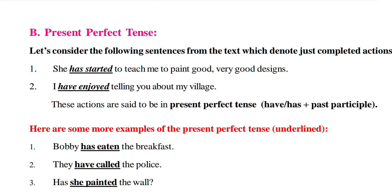Let's learn what is Present Perfect Tense. Under grammar, we are going to learn what is Present Perfect Tense. Present Perfect Tense is nothing but a just completed action at present — an action that has just been completed is expressed using Present Perfect Tense.